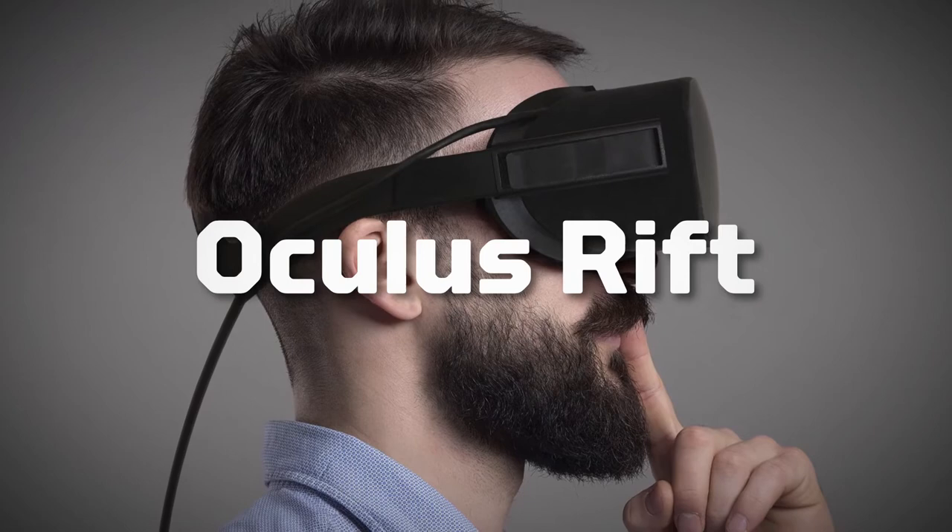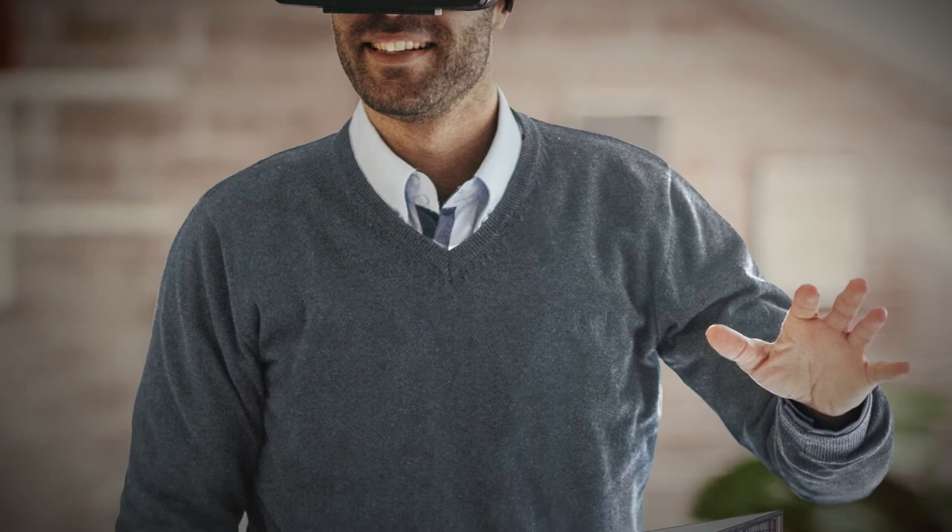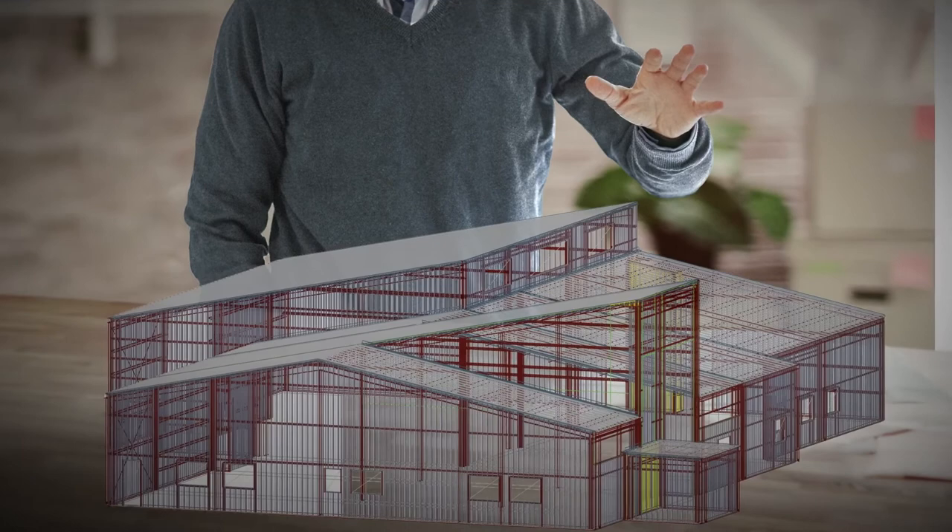By combining Oculus Rift with a powerful computer, you'll be able to see and explore incredibly lifelike renderings of your building. Once your building's file is uploaded onto Oculus, just put on the headgear and move around the holographic model by pointing and clicking anywhere inside the building. For important presentations at the office, this is the tool you need.